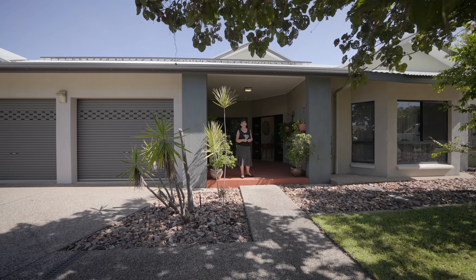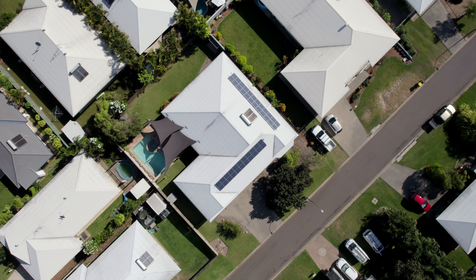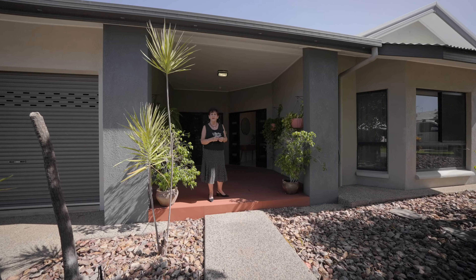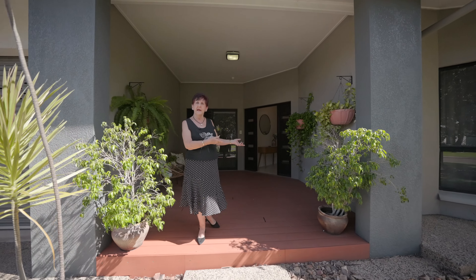Hi, I'm Jenny Cox from Elders Real Estate. I'd like to welcome you to our newest listing at 10 Canfield Street in Gunn. This amazing property will take your breath away both inside and out. Come in and have a look through.